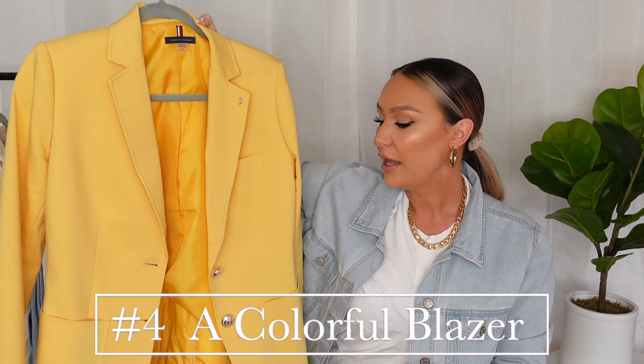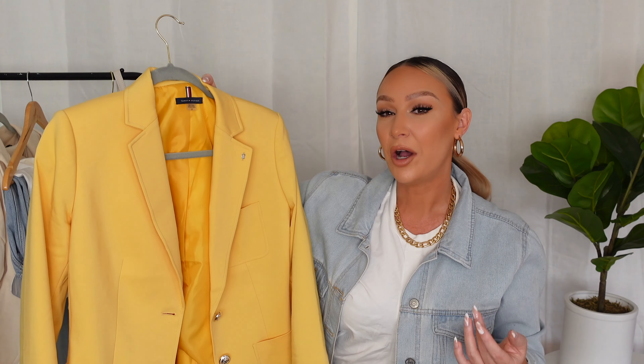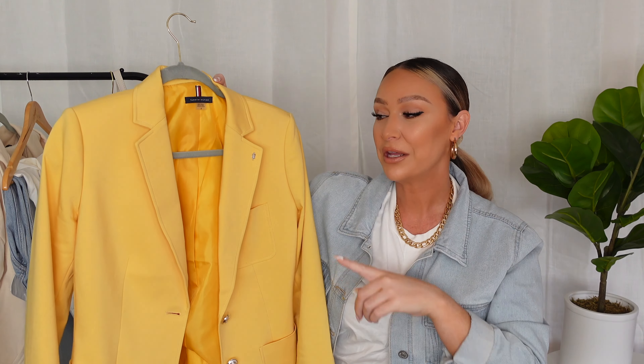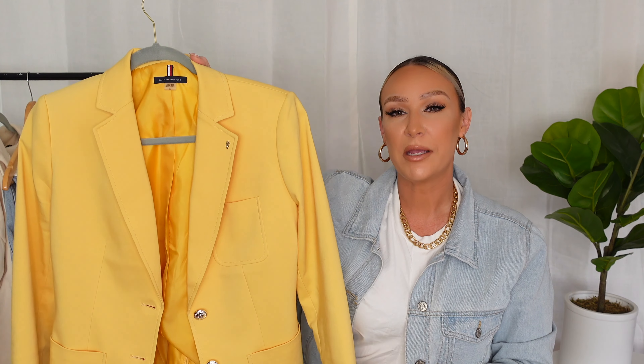Sticking with the blazer trend, I'm going to show you this blazer. I love this color for spring — it's yellow, and that's the best time to wear this kind of color. This is a Tommy Hilfiger blazer I picked up from Marshalls. Don't sleep on Marshalls because you can find some nice designer pieces you wouldn't expect. I like it because it has gold buttons on the sleeve, and those details make it look very expensive and high-end.